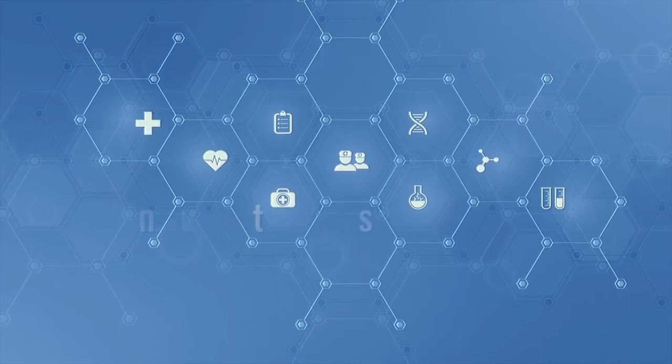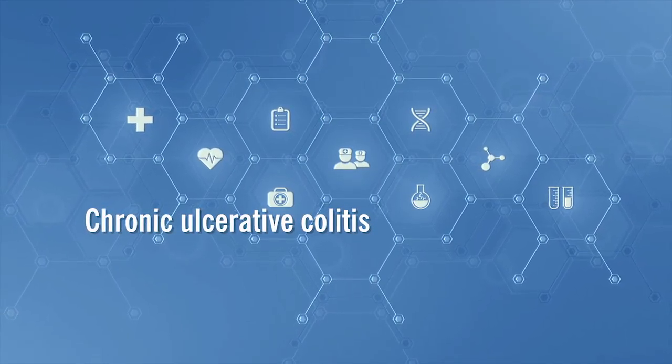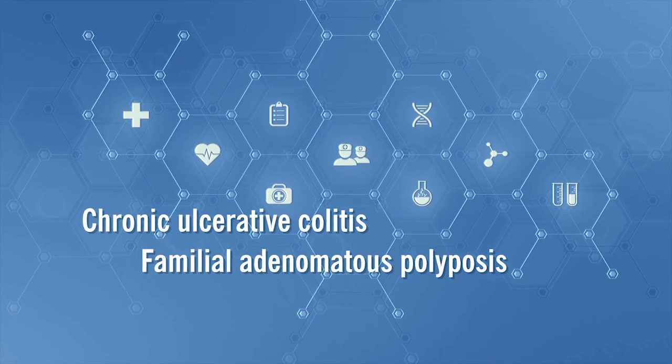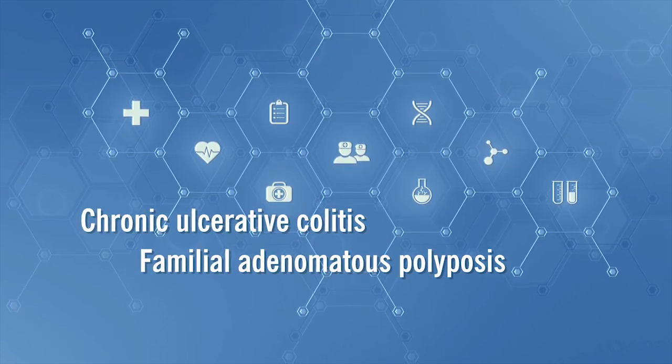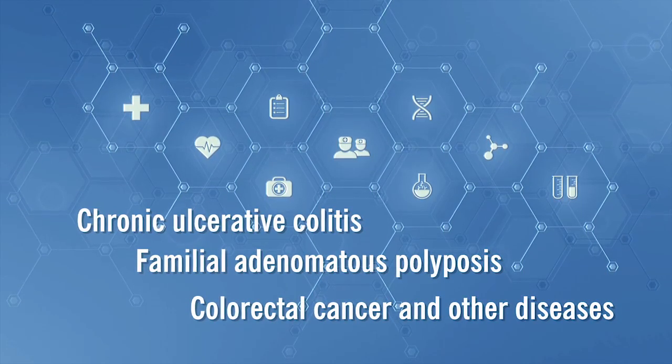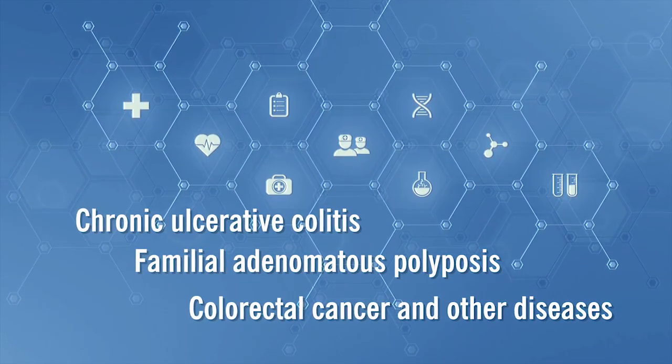Some patients diagnosed with chronic ulcerative colitis, familial adenomatous polyposis — a genetic condition where unusually large numbers of polyps develop in the colon — colorectal cancer, and other diseases may undergo surgery to remove all of the large intestine.